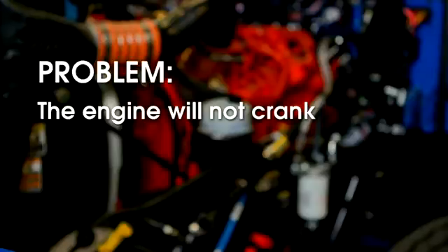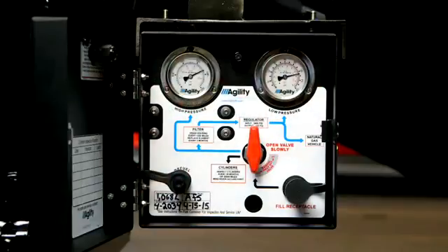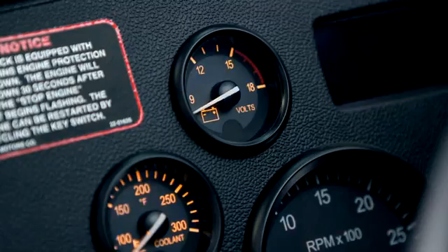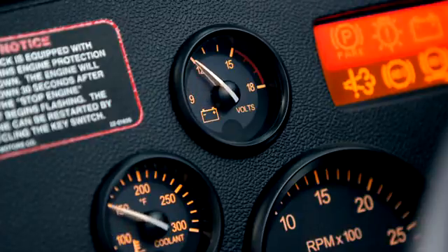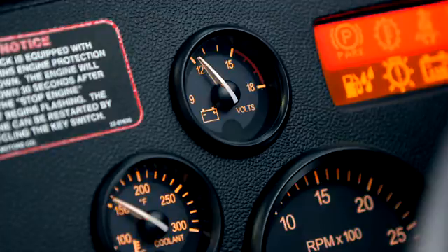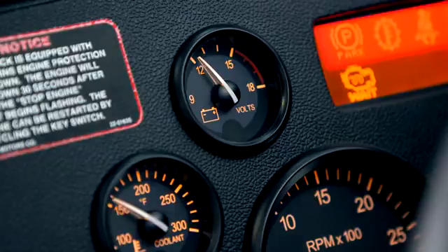Problem: the engine will not crank. Follow these steps: check to make sure all of the receptacle caps and FMM doors are properly closed. Make sure the vehicle's starting battery is good and fully charged. If the vehicle is equipped with the Agility Fuel Systems drive-away protection option, this may be bypassed to determine if the no-crank condition is caused by the Agility system — see your service manual.